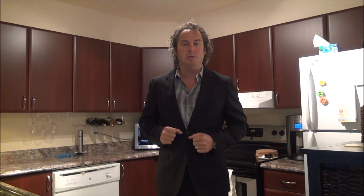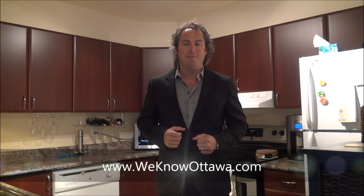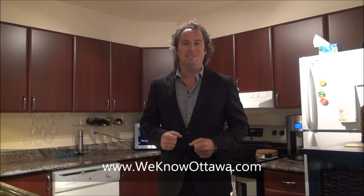I urge you to check it out for yourself and some of our other listings at www.remax-mentorcity.com. This is Steve Hammer from Remax Mentor City — I hope to see you real soon.